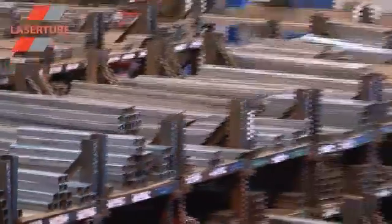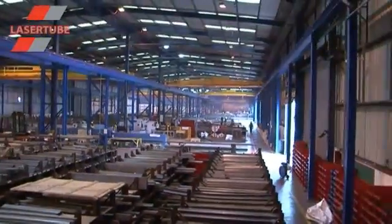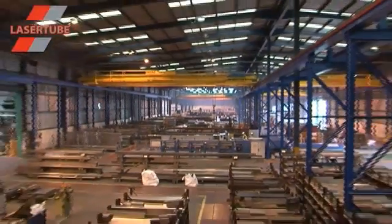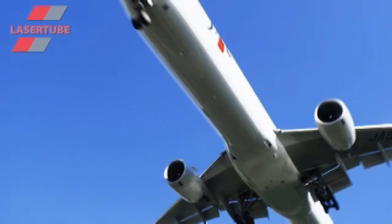Here at Dudley, our extensive 200,000 square feet state-of-the-art processing and stock holding facilities serve customers across the globe in a range of challenging and demanding industries, including oil and gas, transport and construction.